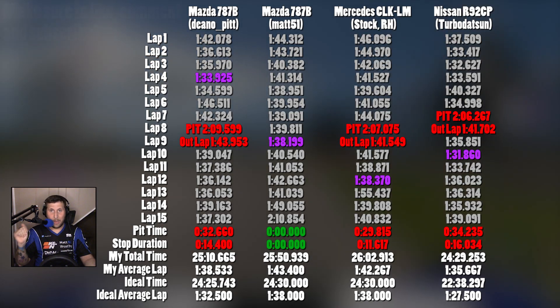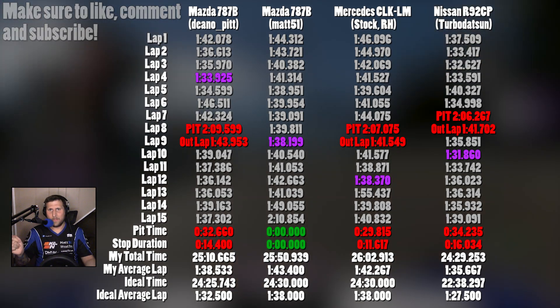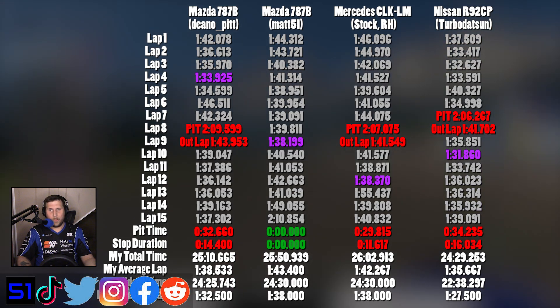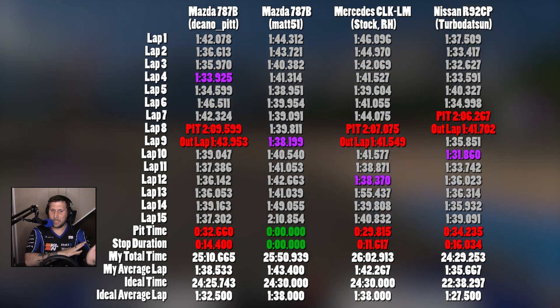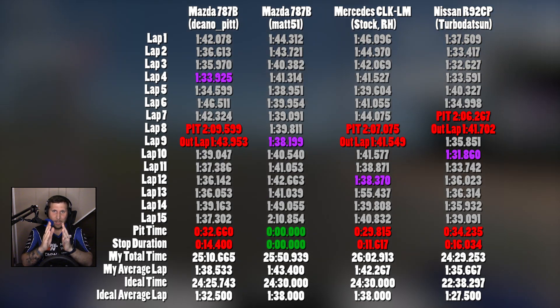The fastest build I've raced on tonight is the turbo dots and tune of the Nissan R32 CP. With some caveats here: when it comes to this build, I have never had a more difficult driving experience with the soft tires, since they are constantly coming up into temperature.